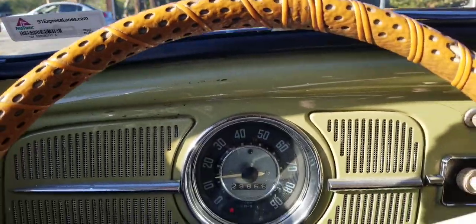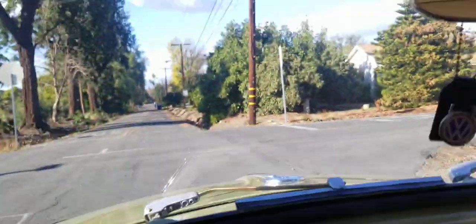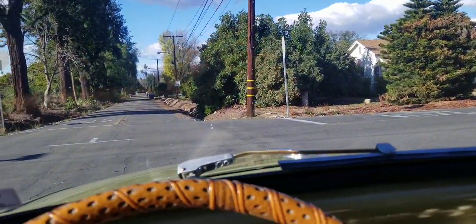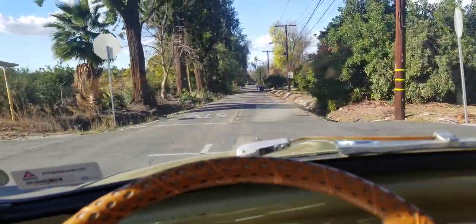Nothing better to enjoy it in than a nice old '60 Bug with a rag top. Got it closed right now — it's a little bit cool for having the rag top open.